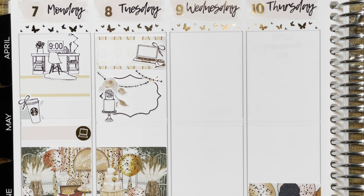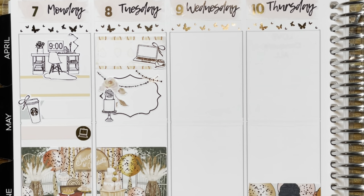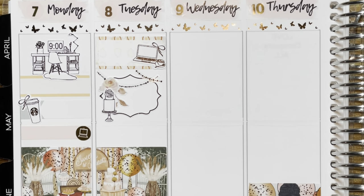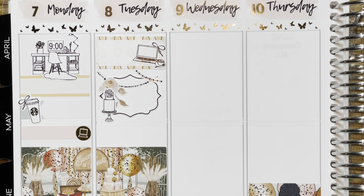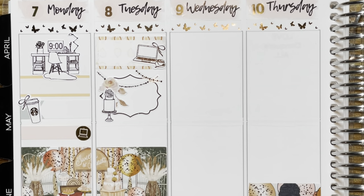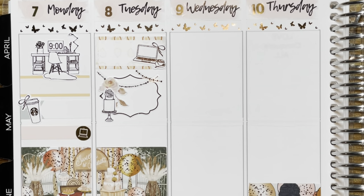I'm getting hyped already — I'm really liking this! At the bottom I also have my little bucket list here from Scribble Prints Co., so whatever I can use, I'll use there. It looks like I ended up working late. In her kit she has a 'work late' script, so we're going to use that. Maybe I'll use the flag I was going to use previously this time.